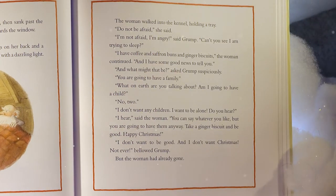The candles shone with a dazzling light. The woman walked into the kennel holding a tray. 'Do not be afraid,' she said. 'I'm not afraid. I'm angry,' said Grump. 'Can't you see I'm trying to sleep?' 'I have coffee and saffron buns and ginger biscuits,' the woman continued. 'And I have some good news to tell you.' 'You are going to have a family.' 'What on earth are you talking about? Am I going to have a child?' 'No, two.' 'I don't want any children. I want to be alone.' 'You can say whatever you like, but you are going to have them anyway. Take a ginger biscuit and be good. Happy Christmas.' 'I don't want to be good. And I don't want Christmas. Not ever!' bellowed Grump. But the woman had already gone.